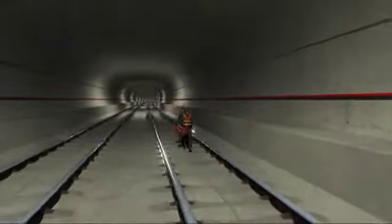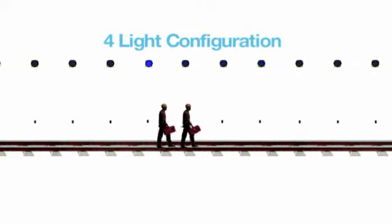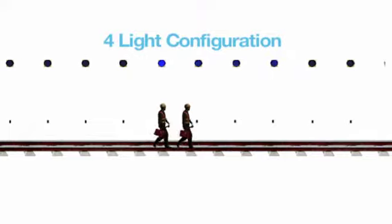After the crew has been authorized to proceed to track level, they move along the tracks, tagging in at 500-foot intervals, which automatically illuminates an LED light zone that alerts train operators to the presence of these track crews.